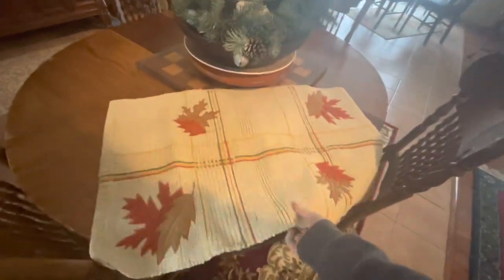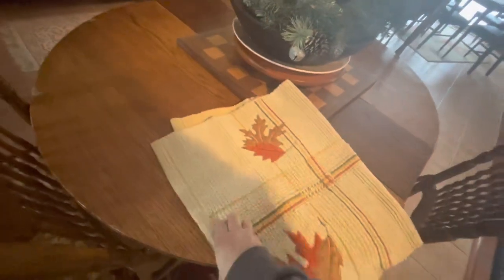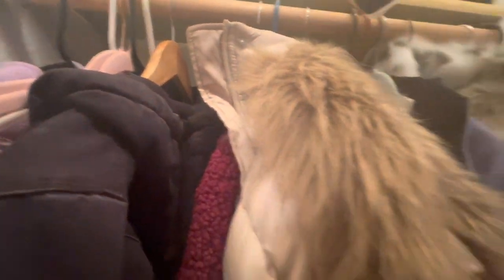What else? An umbrella — yes, that belongs in here. What's this? A rug. This is a fall rug. I like rugs as a table runner, so I'll actually save this. There's a Pepsi hat — in the bag. Here's a really nice hat.